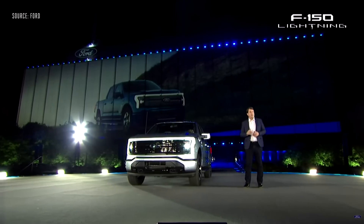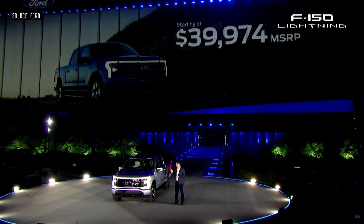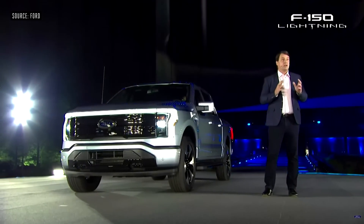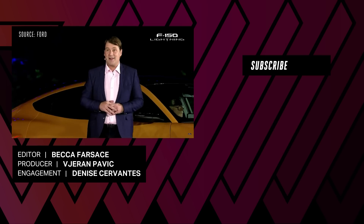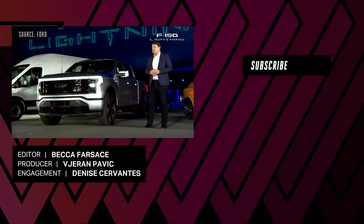This F-150 Lightning starts at just under $40,000 — and that's before you get your federal or state tax credits. For commercial customers, we have an F-150 Lightning just for you, offering the lowest cost of ownership of any truck we've ever made. It's the end of this show, but frankly it's just the beginning of a whole new era at Ford. To reserve your F-150 Lightning, go to Ford.com — it's only $100 to make a reservation. Thank you for sharing this incredibly special evening with all of us. Good night.